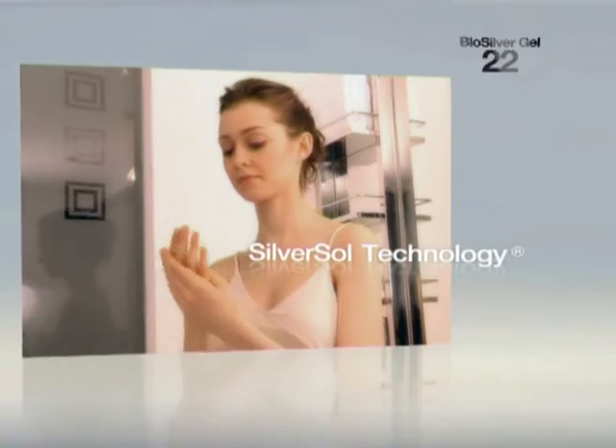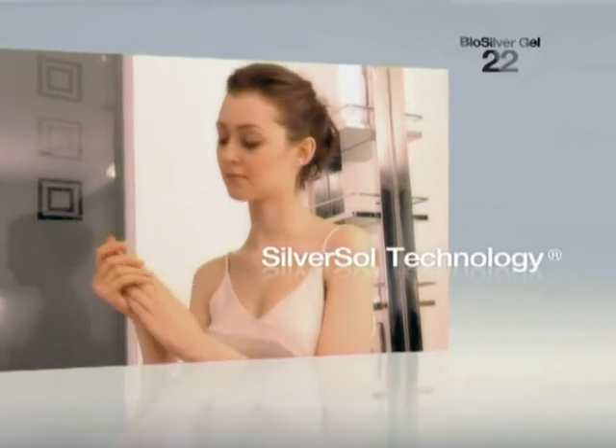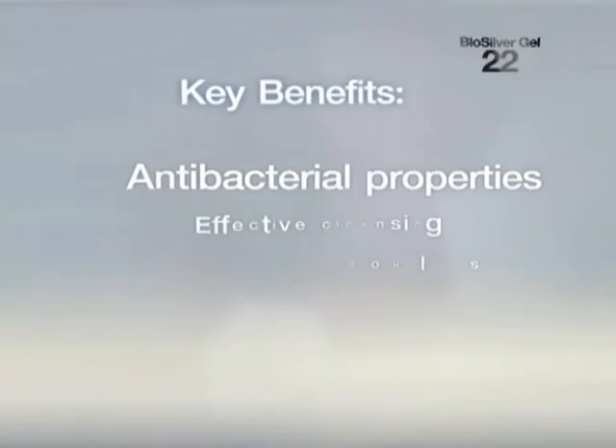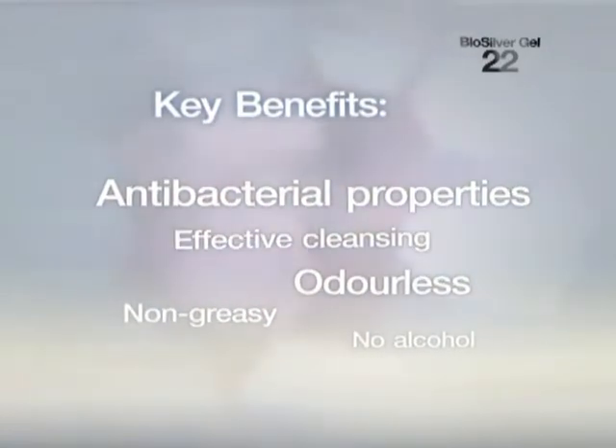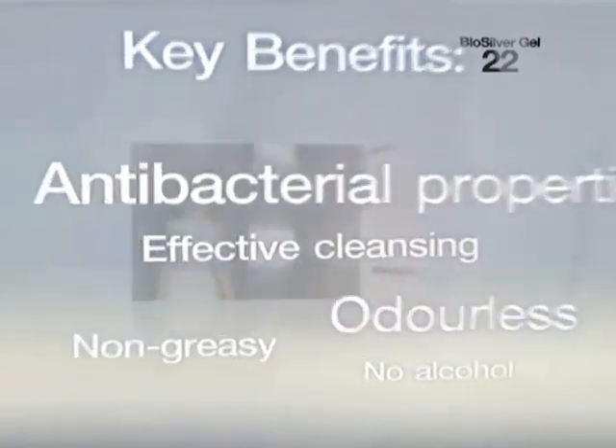It promotes effective cleansing on the skin and is clear, odourless and non-greasy. What's more, BioSilver 22 Gel contains no alcohol or preservatives and does not dehydrate the skin.